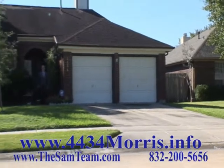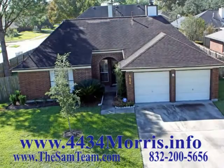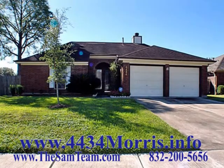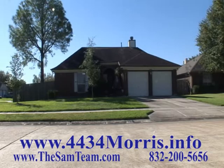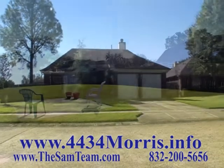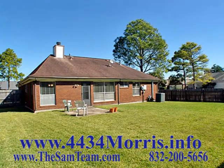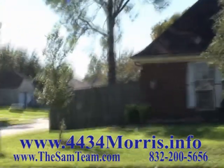Hi, and welcome to the Southwick section of Silver Lake. I'm Sam Ferreri, team leader of the Pearland SAM team at RE-MAX Top Realty. You're at our newest listing at 4434Morris.info. This is an adorable three-bedroom, two-bath, two-car garage at an amazing price point. And best of all, it's had lots of nice updates and renovations throughout. So why not come on inside and join me for a tour?